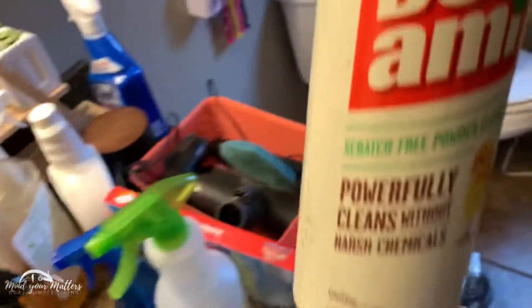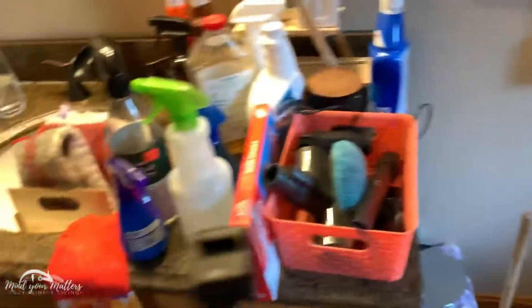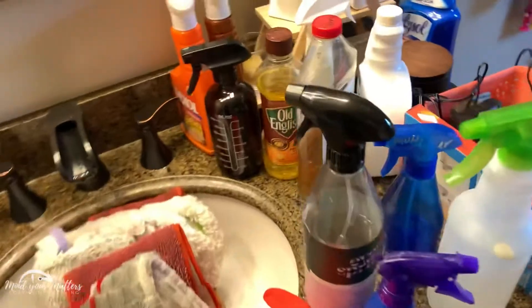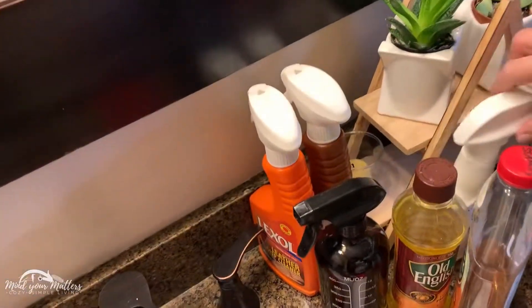Oh, Bon Ami — Bon Ami needs to be in here. I just scrubbed the toilet; that's the best abrasive, and it was so cheap at the store. Here's the Oxy additive for the carpet — I'm finding all these things. Spot remover. They all go up here; they've been put out of place for so long. There they go — they're in their home.